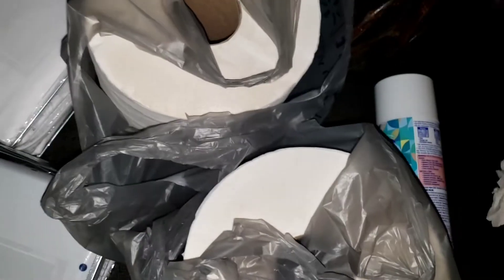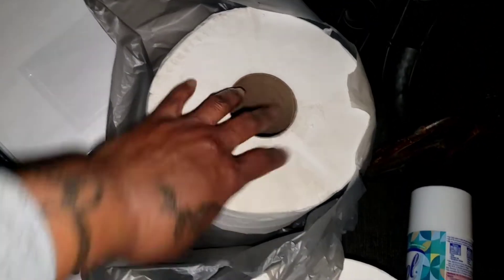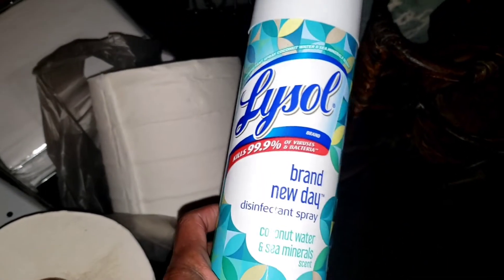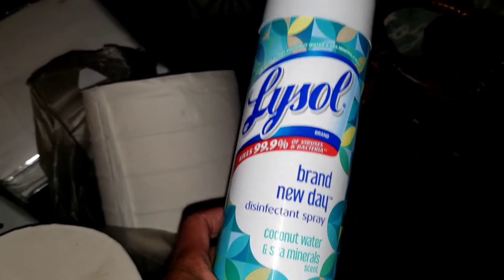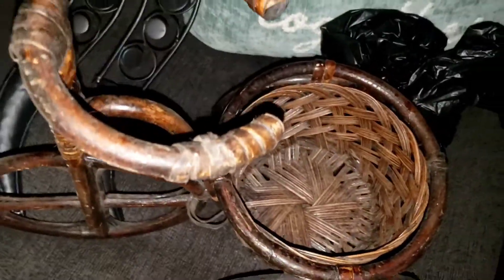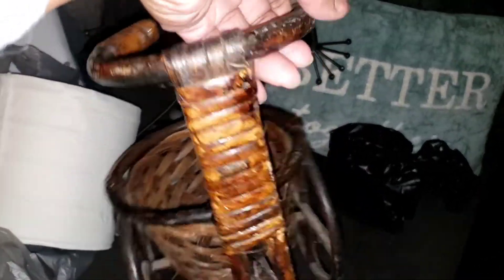Over here I got two jumbo rolls of paper towels — she gave me both for $5. I got a can of Lysol for $4, and this is coconut water with seed minerals. I usually buy it from Walmart and it costs me about $6, so I got it for $4 — not bad. Then I got this little bamboo bicycle — I thought it was so cute, I'm gonna clean it up and put it somewhere.